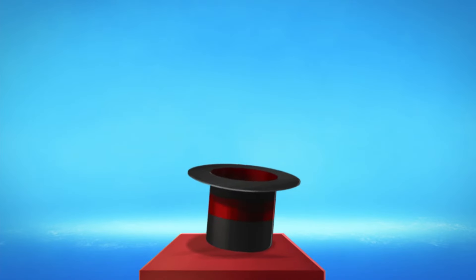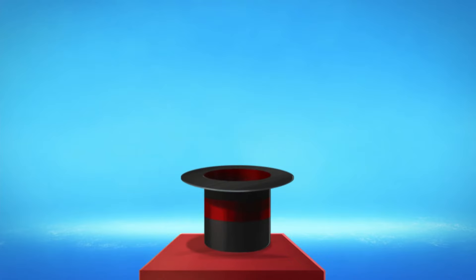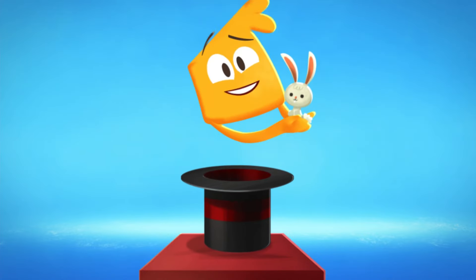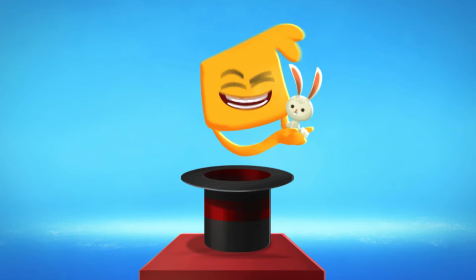Hmm... Ta-da! It's a real zoo in there! Ha-ha-ha!